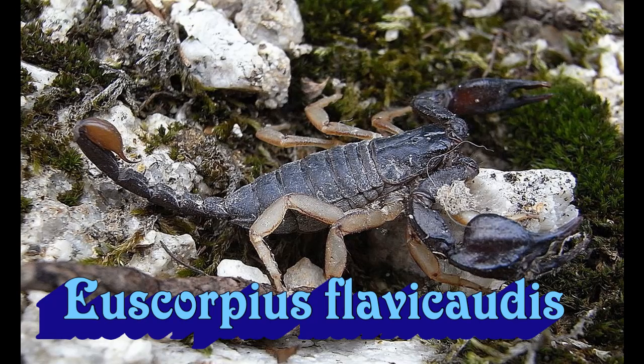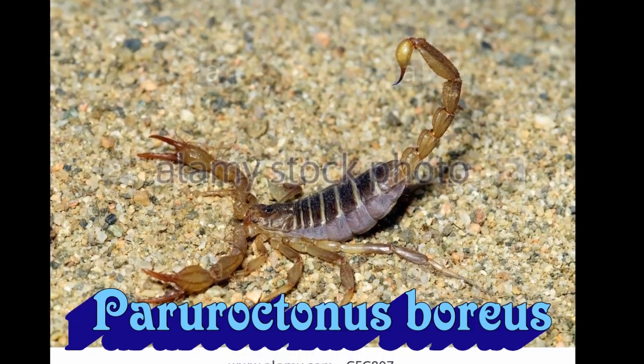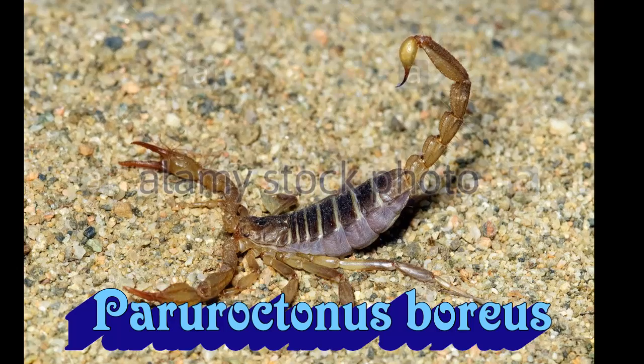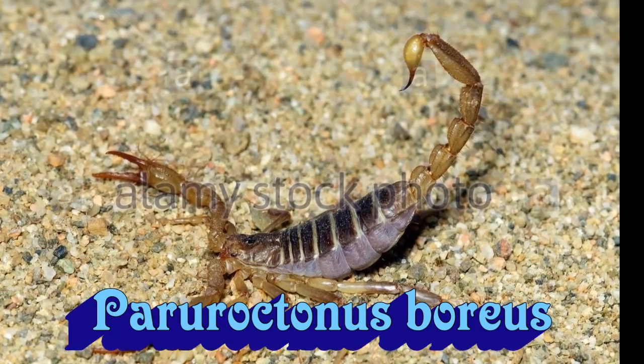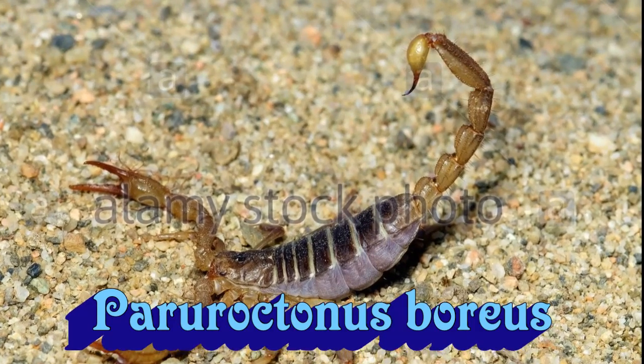However, it is not the most northernmost scorpion — there is in fact a Canadian scorpion. Paruroctonus boreus, also known as the northern scorpion, which surprisingly looks like quite a normal scorpion, except very small. The colors of it are brown and black, with star stripes.